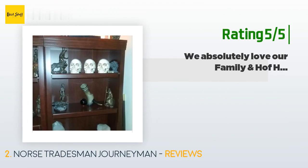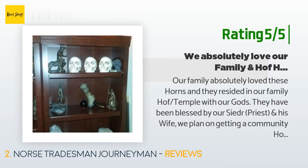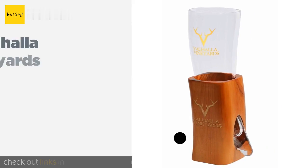Another happy customer said: 'Our family absolutely loved these horns and they reside in our family hof temple with our gods. They have been blessed by our seiðr priest and his wife. We plan on getting a community horn at some point as well. They are used daily for our morning and evening ritual services to our gods.'